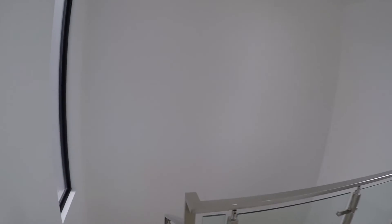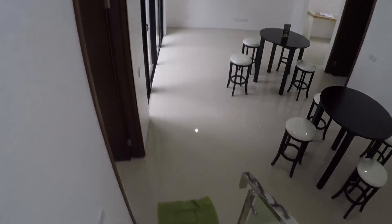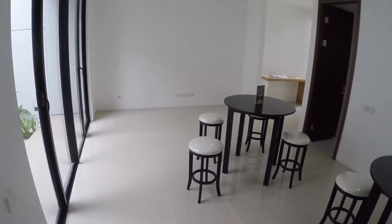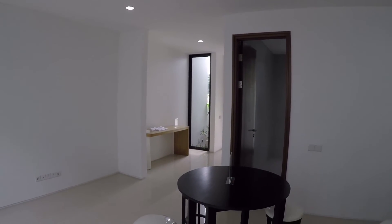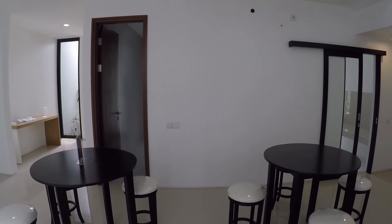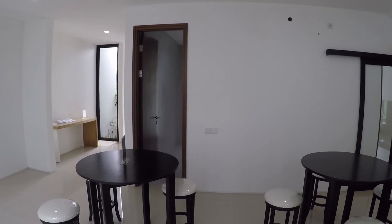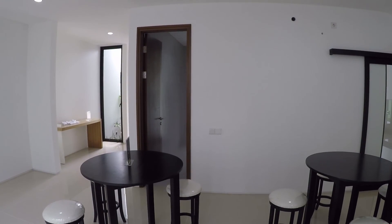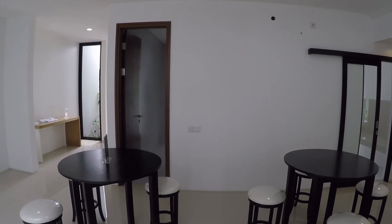Sekarang kita turun. Jadi sampai sini dulu video kita kali ini. Untuk kalian yang berminat dengan rumah ini bisa hubungi saya, kontak saya ada di deskripsi. Dan untuk kalian yang punya rumah dan ingin dijual, bisa hubungi saya juga, saya bantu review gratis. Untuk kalian yang belum subscribe jangan lupa subscribe, tekan tombol like dan share video ini ke teman-teman kalian. Terima kasih buat yang sudah menonton, sampai ketemu di video berikutnya.